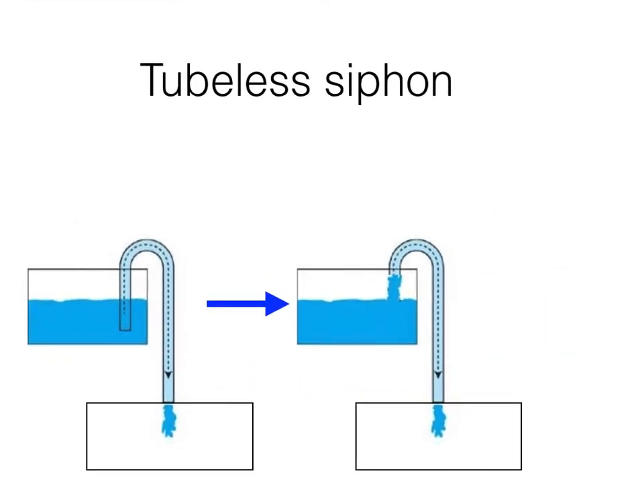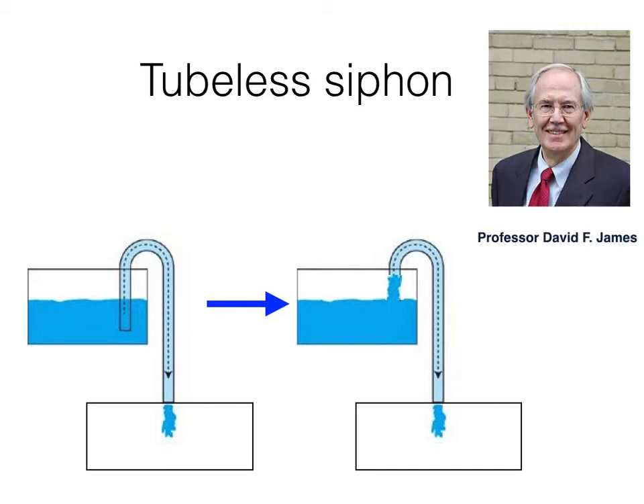Then, we may raise up such a question: is it possible to find some kinds of liquid that can sustain the flow even if the underside of the tube is above the liquid surface? In 1966, a professor named James at the University of Toronto designed an experiment and answered this question.